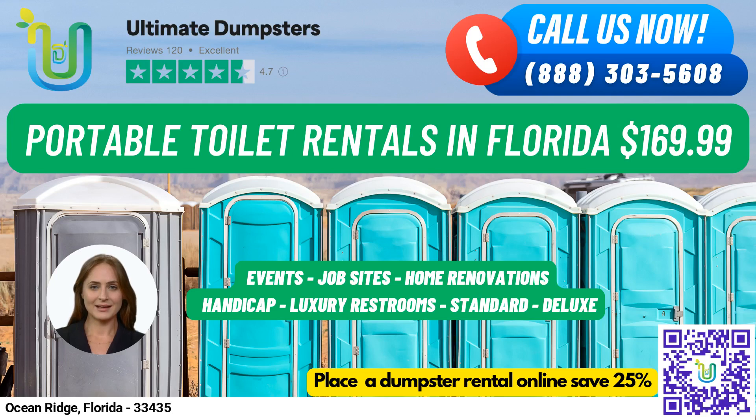Are you planning a job site, event, wedding, home renovation, construction project, or school event in Ocean Ridge, Florida? Ultimate Dumpsters has got you covered with our top-of-the-line portable toilets.